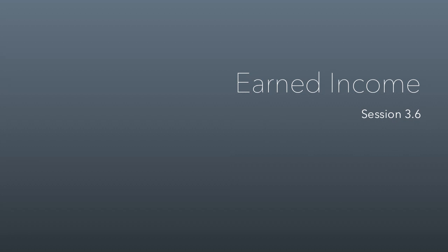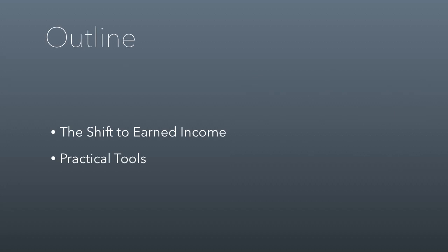All right, everybody, in this class session we're going to talk about earned income as a revenue source for nonprofits. Specifically, we'll talk about the shift to earned income that occurred over the past few decades, and then we'll talk about some practical tools that relate to using earned income as a revenue source.